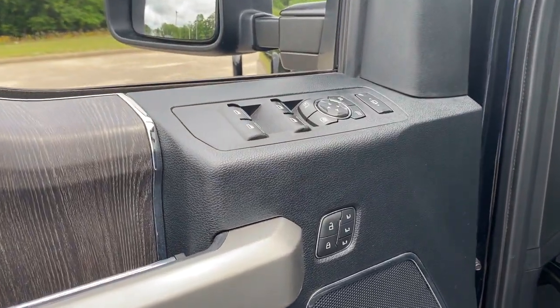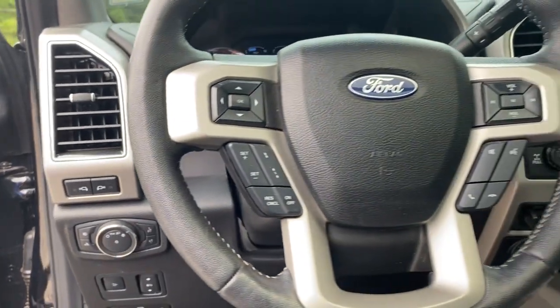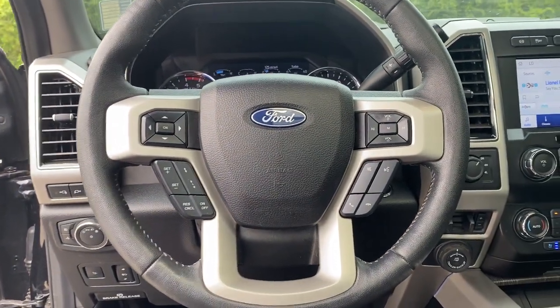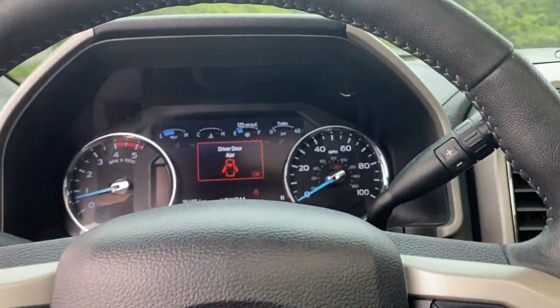Keyless entry, fog lamps, electronic stability control, running boards, intermittent wipers, trip computer, power windows, bucket seats, four-wheel disc brakes, power steering.